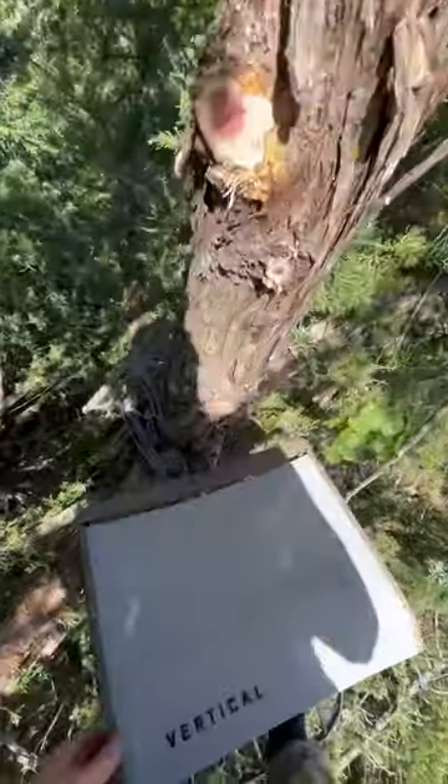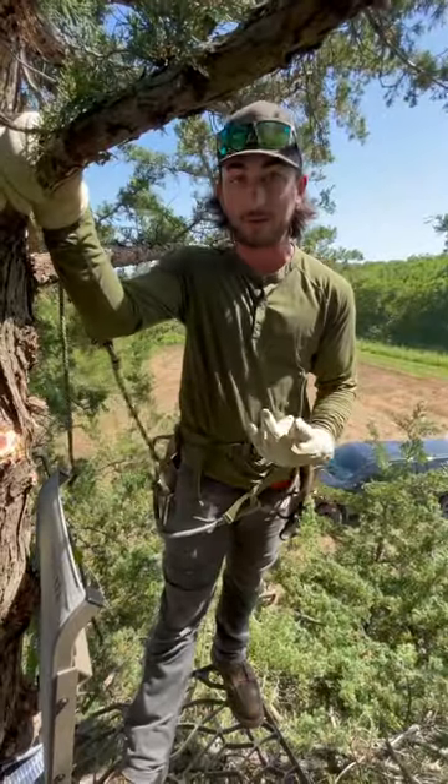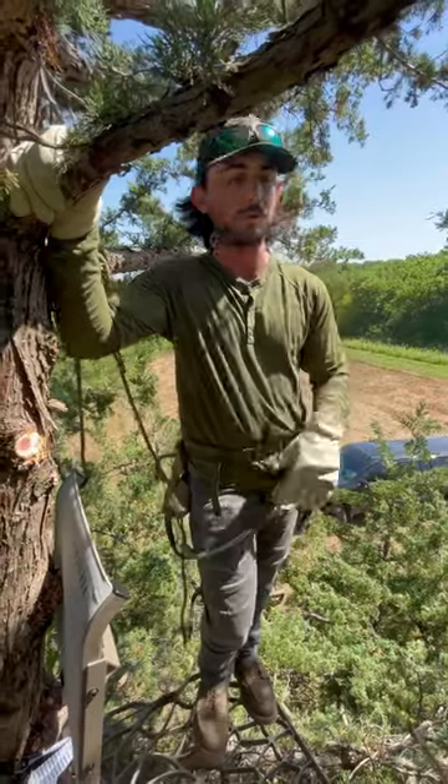We just put this new vertical in this cedar tree — it's a little bit of a pain getting in here, but once we're up here it's just like a little bird's nest.